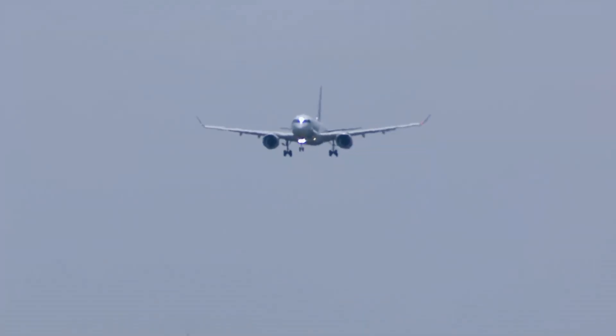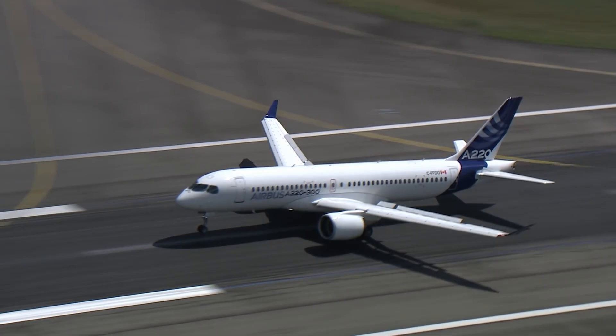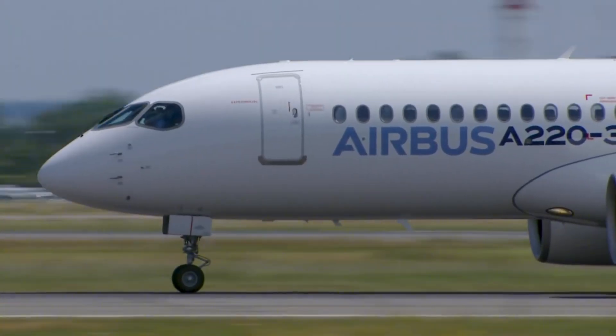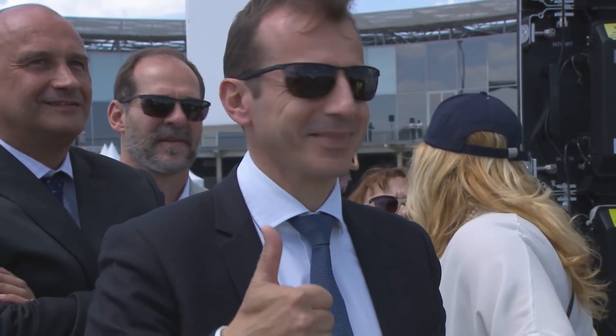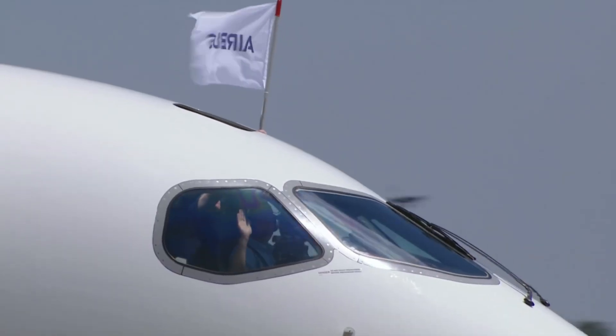Airbus will not actually name this redesign Neo, as this only applies to engine overhauls, but will refer to the recent upgrades as a refresh. This refresh will center around Airbus's modern Airspace cabin design.